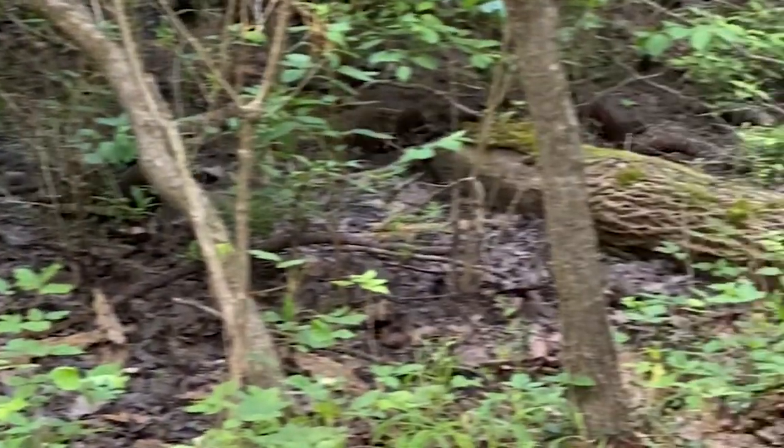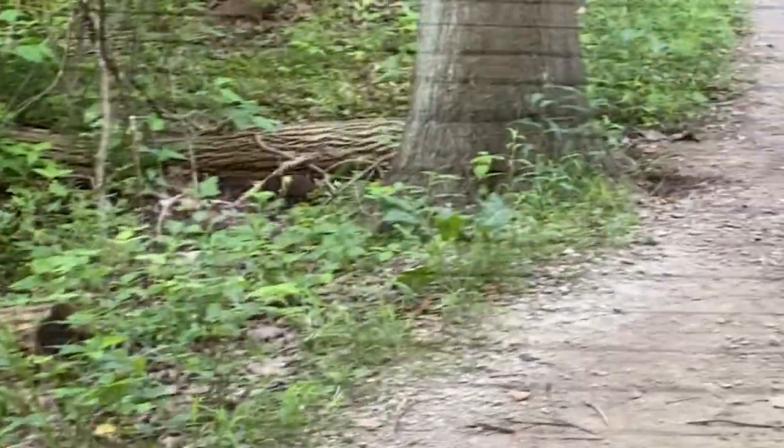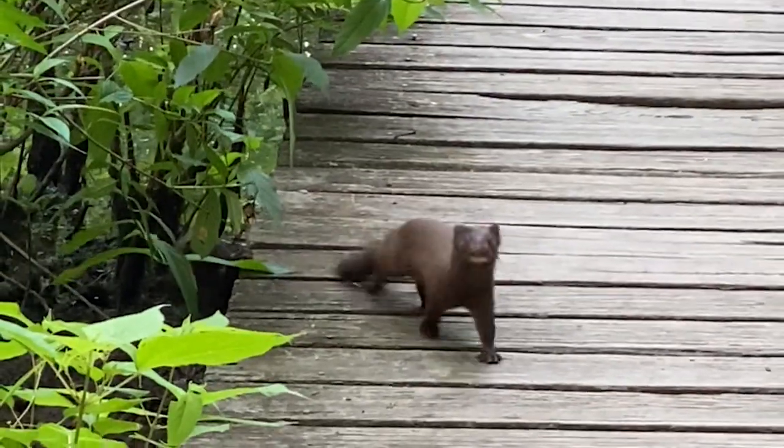And as cute as they are, they are still predators and they're still territorial. So they have scent glands that help them mark their territory to keep other predators out.